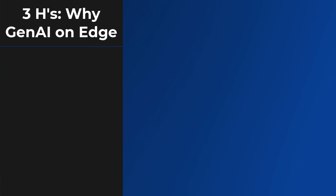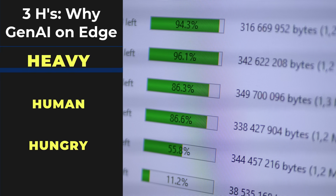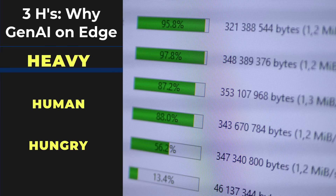Pretend you're a product manager for a gadget company. Given the success of generative AI, you are definitely thinking: how do I add that to my next version? There are three reasons to do it in your device — what we call the edge — versus sending it to the cloud. I call them the three H's. The first is that the dataset is heavy. Video and audio are especially big, and it's faster and lighter to process it on the edge.